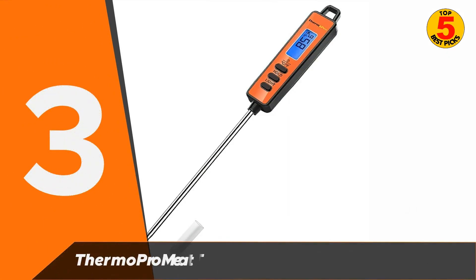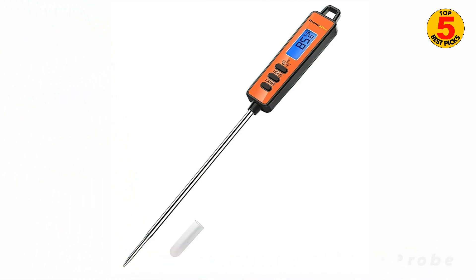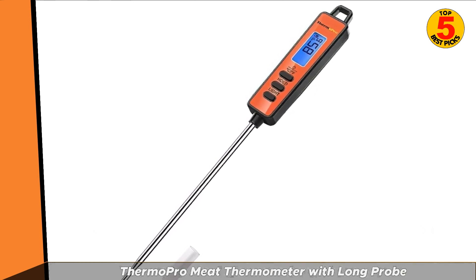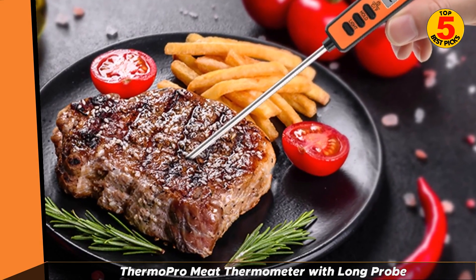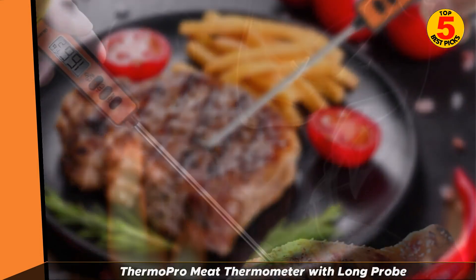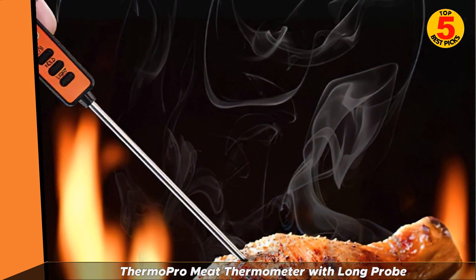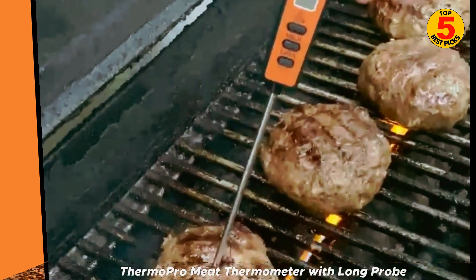At number 3 is the Thermopro Meat Thermometer with Long Probe. This thermometer costs just under $10, making it a steal. We found that it took readings in just a few seconds that were just as accurate as its more expensive counterparts. It has a longer probe, helping to keep your hands away from hot flames when grilling or cooking on the stove. The thermometer also has a very simple design with just three buttons, making it easy to navigate. It comes with a backlight, which would be very useful for grilling outdoors in the dark, as well as a hold button that keeps the temperature displayed instead of clearing it when removed from the meat.